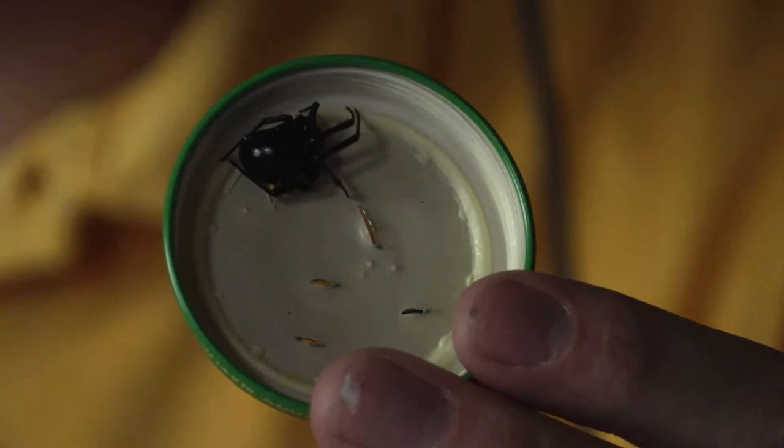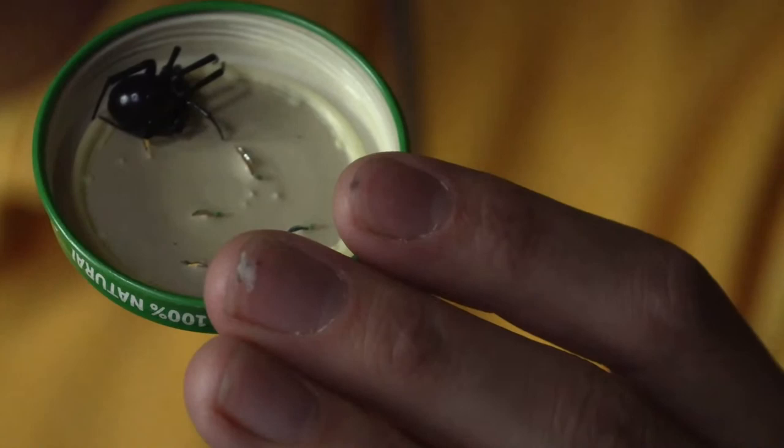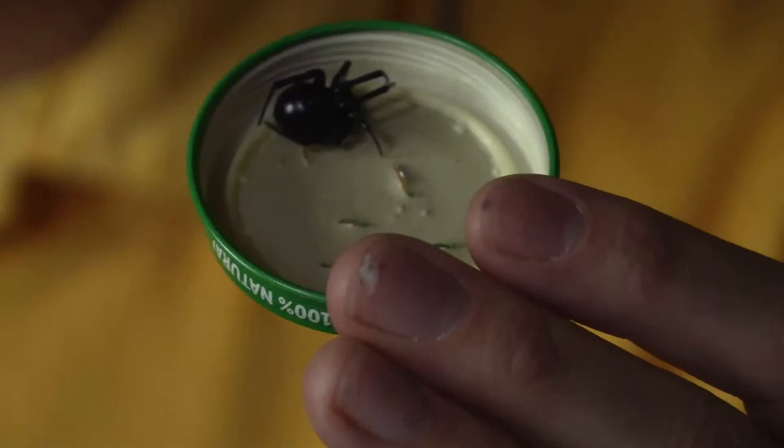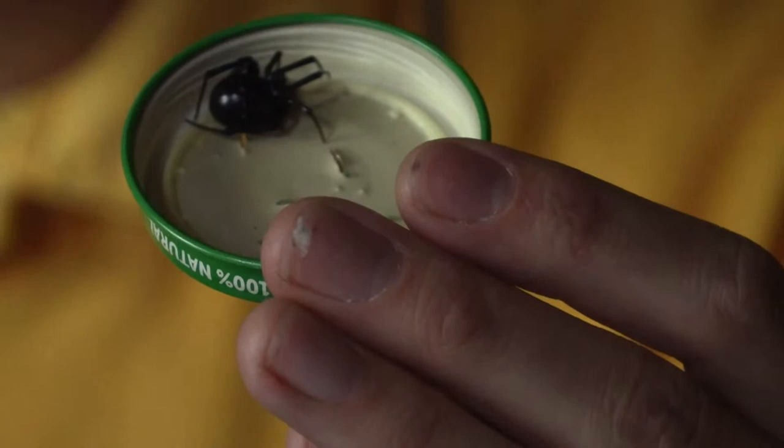Their venom is said to be 15 times as toxic as prairie rattlesnake venom — so it's pretty powerful. But we have to understand that it's a very small amount of venom they will inject even if they inject all of it. They are very cautious about using it.